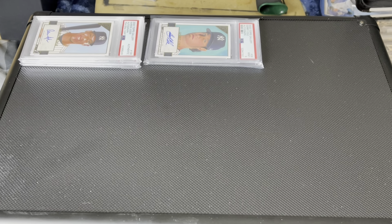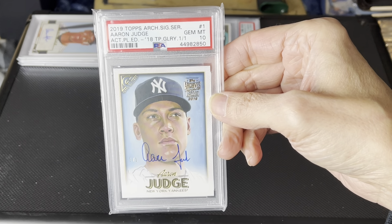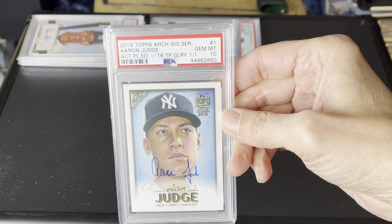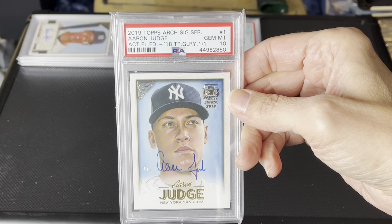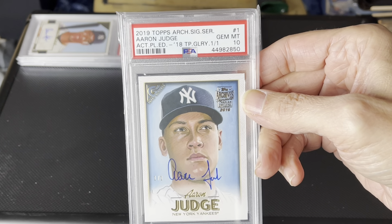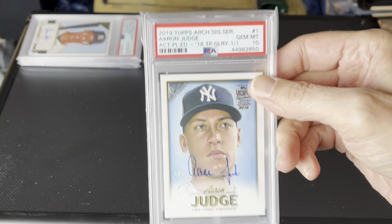And there's a bunch of Judge ones. This is a one of one. I was lucky to come across this — happened to hop on eBay in 2019 and found this. It was a great deal actually. And so it is my only one of one Aaron Judge that I have. And since it's actually my artwork, it means even more. So I don't think I'll ever get rid of this.